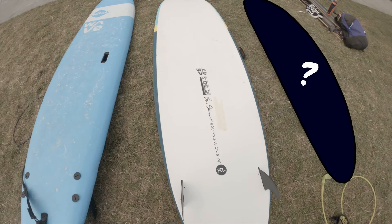Tune in to the next episode to see what board we went with, the decision process, how we got on, and actually was it the right board for us.